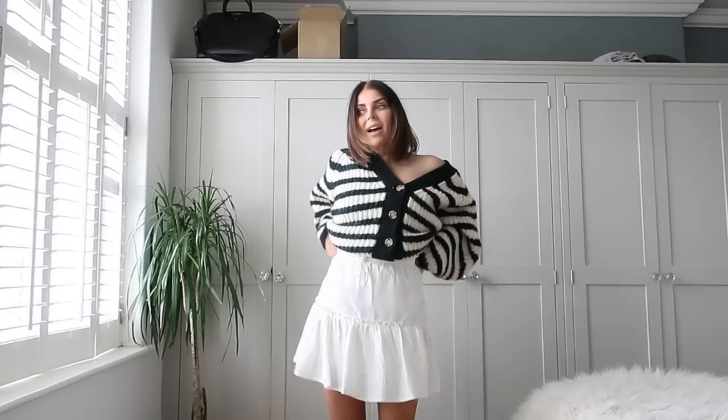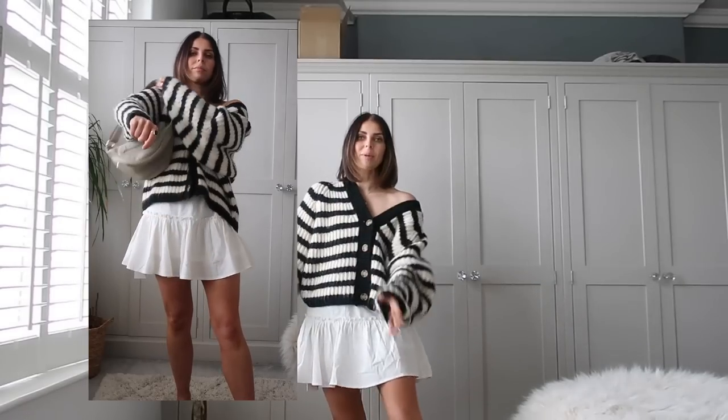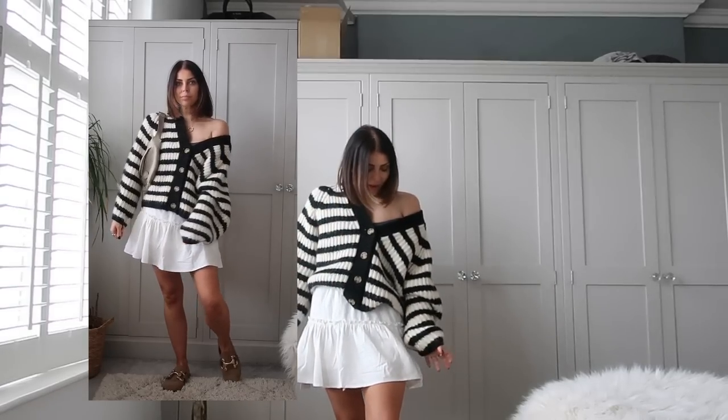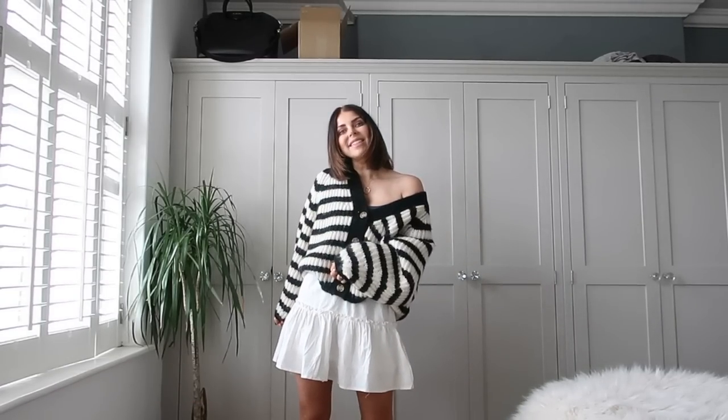This is the skirt on — it fits so lovely and it's so comfy to wear. The waistband is super stretchy so it would fit loads of different sizes. I just love outfits like this in spring: a cute little skirt, knitwear, a nice pair of shoes. It's not see-through at all and I think it's really cute for spring and summer.